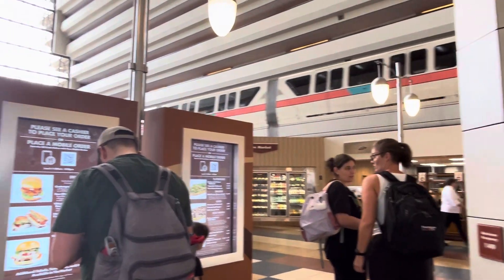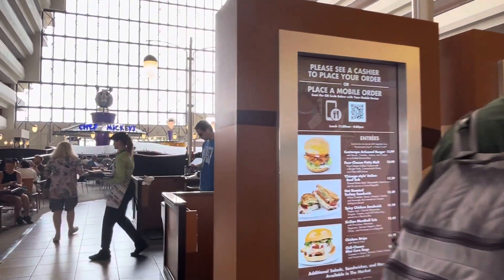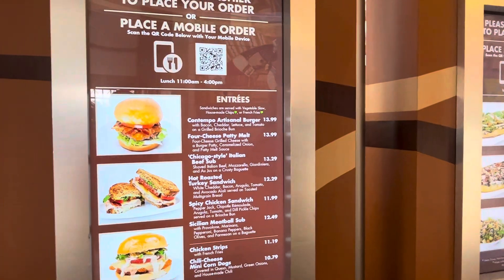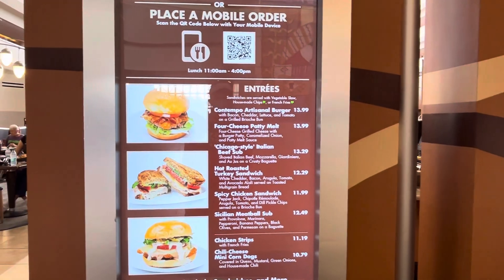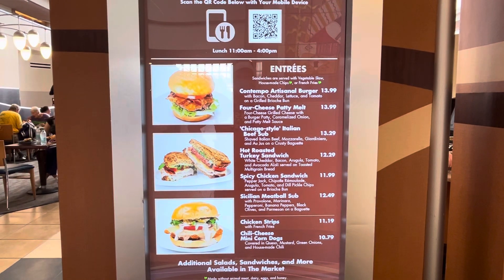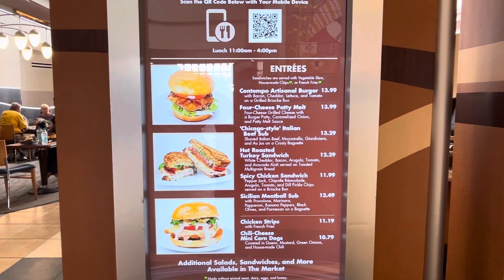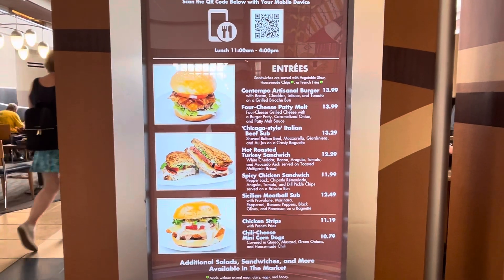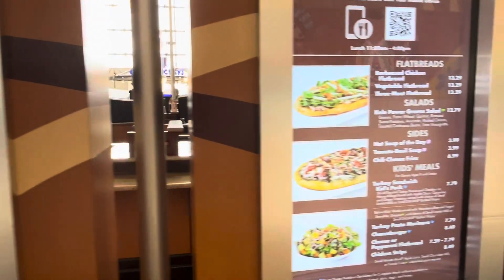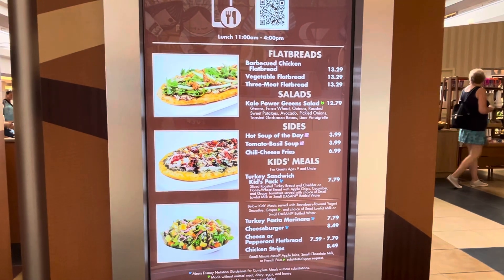And the food is anything but quick service. They have fantastic burgers. The spicy chicken sandwich is amazing, which we are actually getting right after this. Heard great things about the Chicago-style Italian beef sub with all the fixings. So this is just a solid adult menu. They do have their flatbreads as well as their salads for those more calorie-conscious.